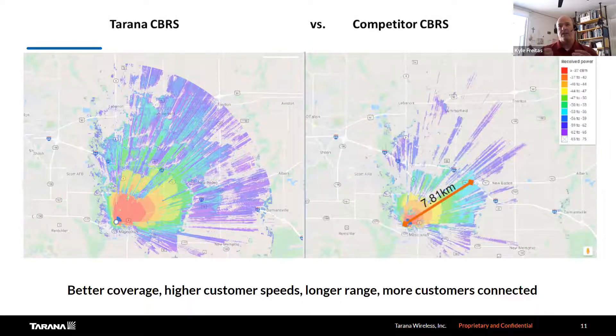This is an example of CBRS, the 3 GHz product, comparing connectivity opportunities off the same tower in the same direction. On the left-hand side, Tarana with our CBRS 3-gig solution. You can see the red areas, as shown in the legend, indicate better connectivity and higher performance. As you go further away from the tower, you can still provide connections and services at 100 megabits. With Tarana, you can address more customers, provide better coverage, higher customer speeds, longer range, and more customers connected.